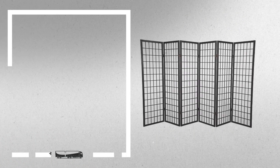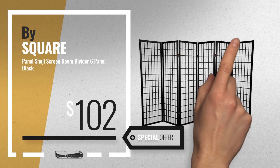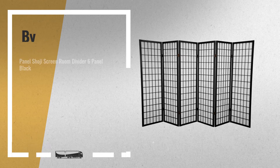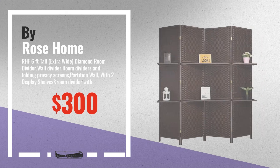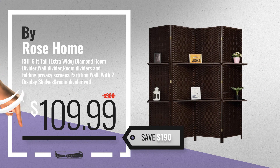Number 8, by Square Furniture. Number 9, by Rose Home Fashion. Get these great online deals now — click this banner for real-time updates.